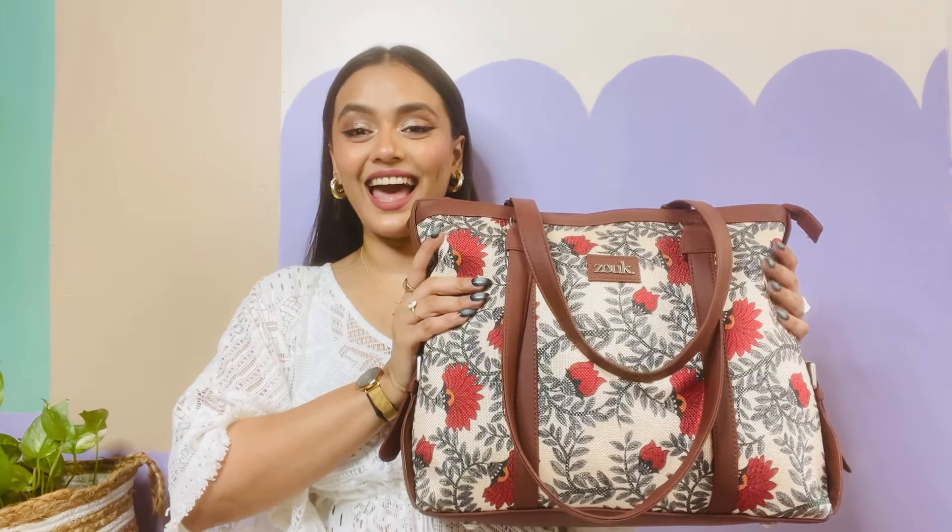Hi guys, I'm Kritika. Welcome, or welcome back, to my YouTube channel. Lately I have been seeing a lot of 'What's in my bag' videos, so I got inspired and today we are doing a 'What's in my bag' video. This is more like my everyday work bag, so let's just dive into the bag.